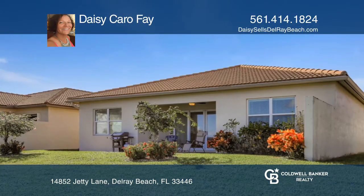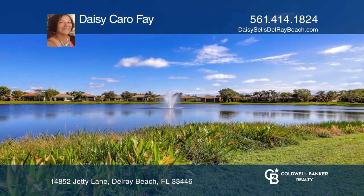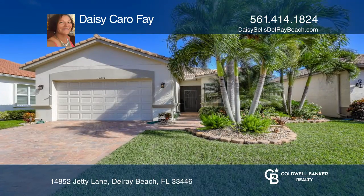It's located in the sought-after and beautiful Four Seasons community, a very active 55-plus community with a resort-like lifestyle. Call Daisy Caro Fay today for a private showing.